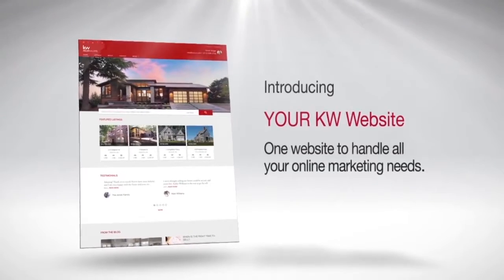Hey everyone, it's Robin Ingenito here at KW Solutions. I wanted to talk to you about one of the very many benefits of being a Keller Williams agent. Check this out — introducing your KW website.